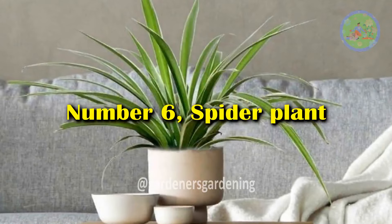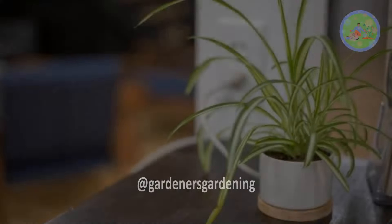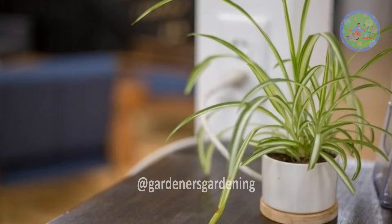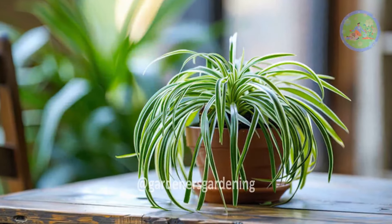Number 6: Spider Plant. Spider plants are effective at removing toxins like formaldehyde and xylene from the air, creating a cleaner and healthier sleeping environment.